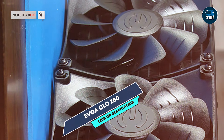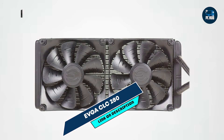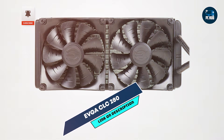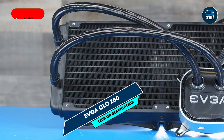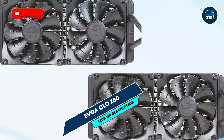Built with a high-quality radiator and reinforced tubing, the EVGA CLC-280 is designed for long-lasting use. Its sealed system reduces the risk of leaks, and the durable pump and fans ensure consistent cooling over time. This durability makes it a dependable choice for gamers looking for long-term cooling solutions.